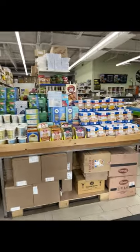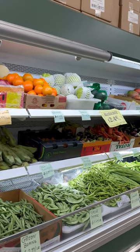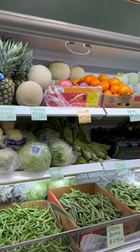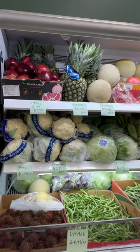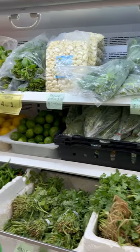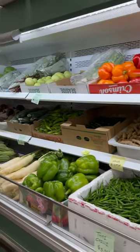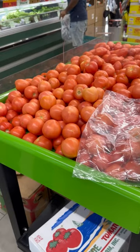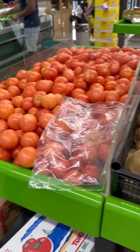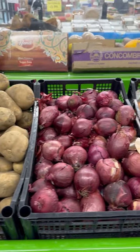As you enter the supermarket, just on your right hand side you can find fresh fruits and vegetables. Everything is super fresh and of course you can find all vegetables which you have in India. The best part is everything is written in Hindi, so you don't have to worry about learning their English names. All veggies and fruits are under $8-9 before taxes, but it of course depends on what kind of vegetable or fruit you are buying.